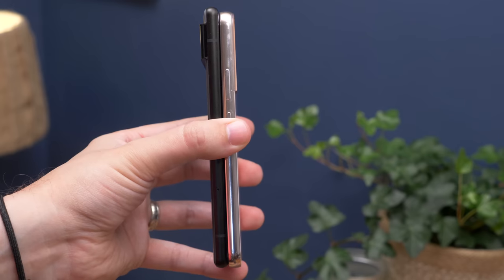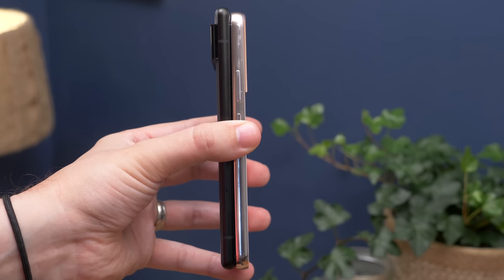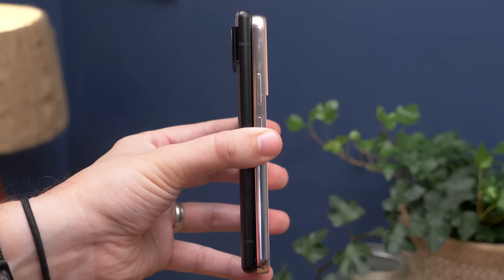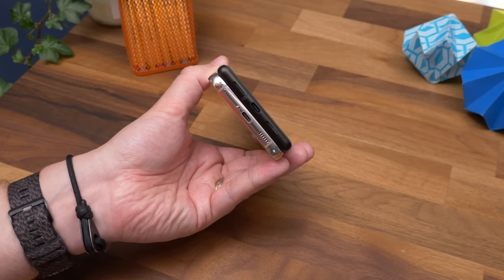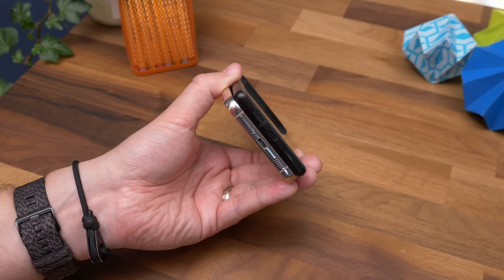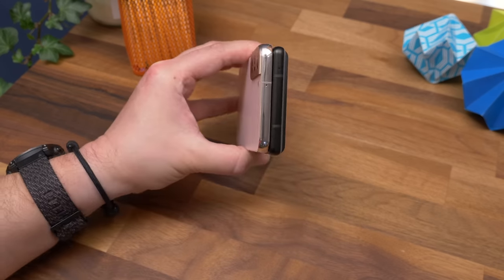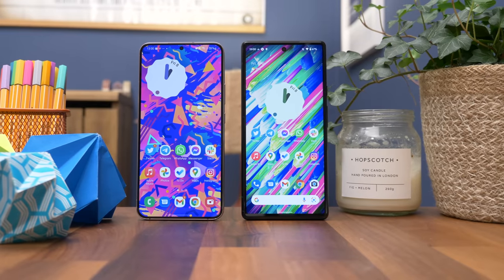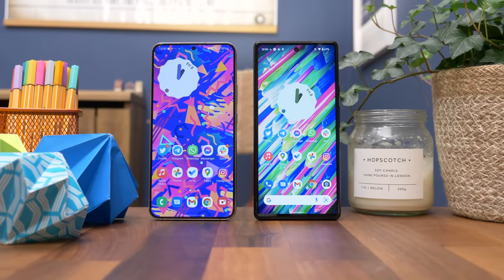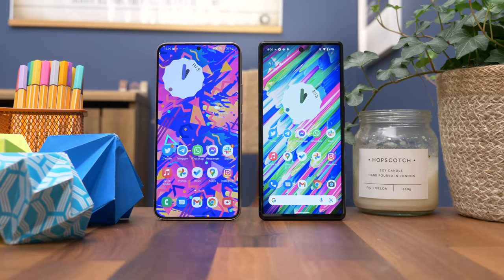The two phones are incredibly similar when it comes to size — a similar height, width and thickness, although technically the Pixel 6 is ever so slightly wider, taller, thicker and heavier than the S22 Plus. It's a testament to Samsung that despite this, it's got the bigger screen. When you consider this is the larger of the two non-ultra S22 models and there's an even smaller one, that's saying something.